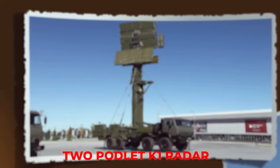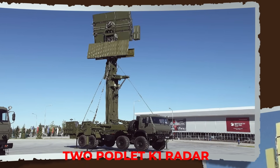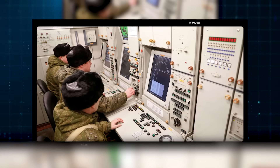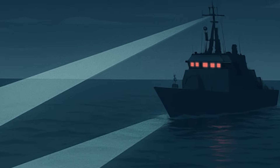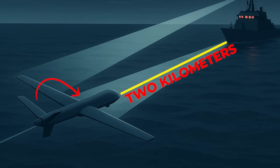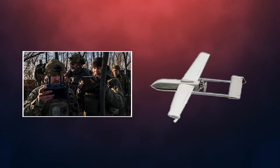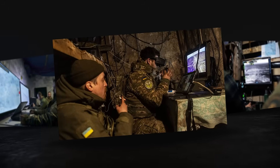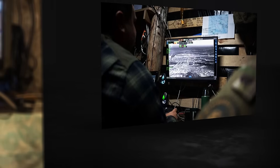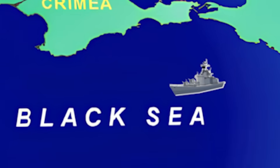Two Podlit-K1 radar stations watched the sector. They rotated at a steady speed, like searchlights sweeping the night. For long stretches, they pointed away from the same dark corner. That corner became a corridor — two kilometers of sky where a small, fast drone could slip through. Ukrainian watchers timed the FP1s to hit that corridor when the radars aligned wrong. It was not genius. It was patient observation. Patterns reveal their own weaknesses when you watch long enough.